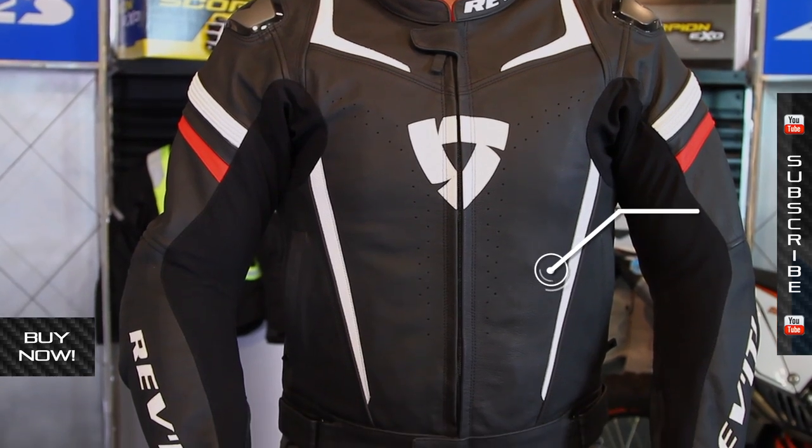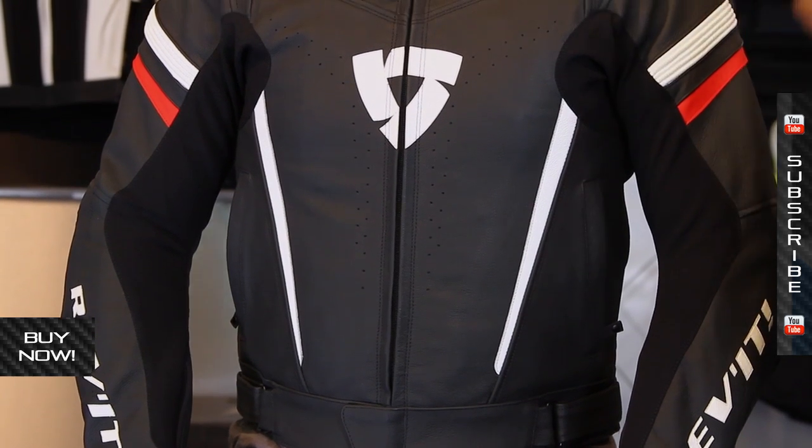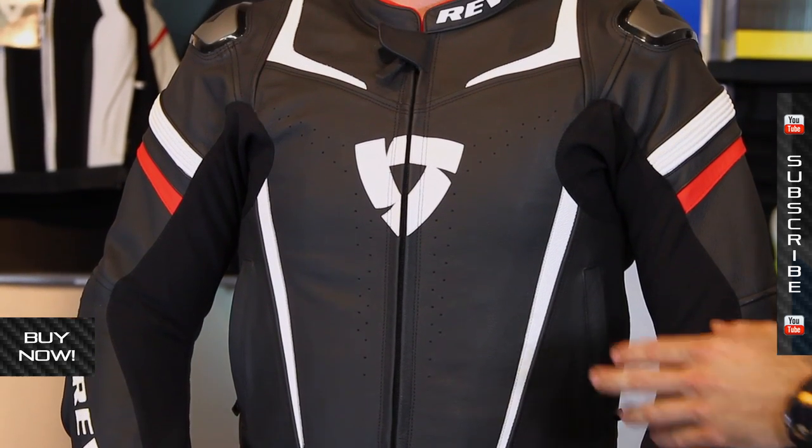It has a race-style fit — you can see it's that short sport bike style. There are other jackets in the Revit lineup that are not quite as hardcore, but this is the top dollar and it's going to be the top experience for extreme performance.